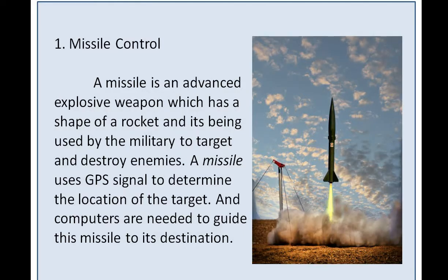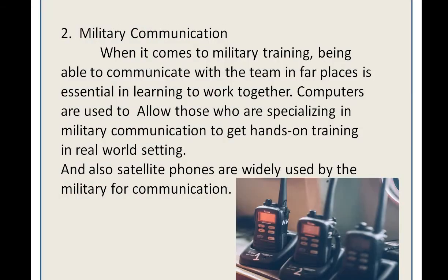Number one: missile control. A missile is an advanced explosive weapon which has the shape of a rocket and is used by the military to target and destroy enemies. A missile uses GPS signals to determine the location of the target, and computers are needed to guide the missile to its destination.